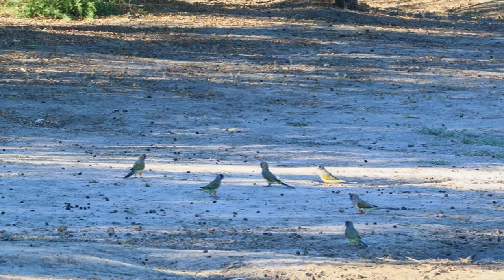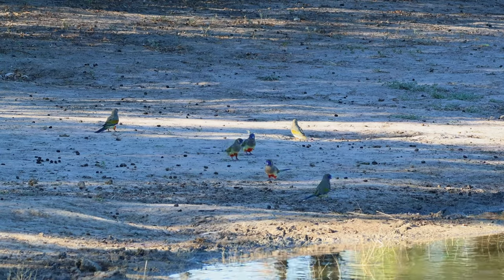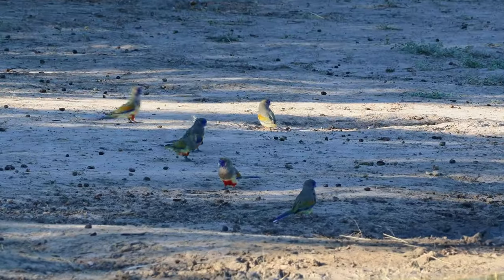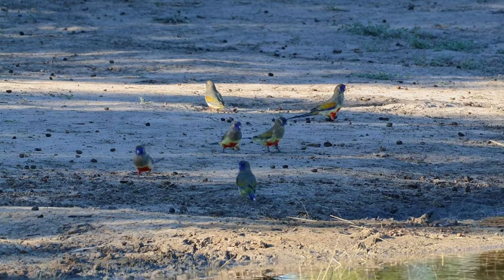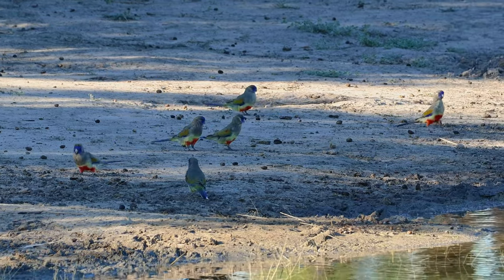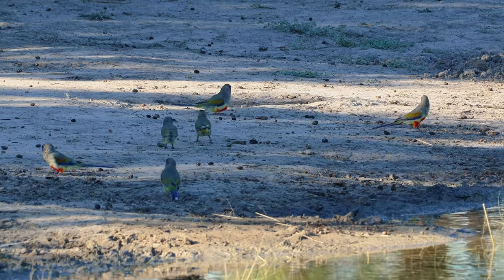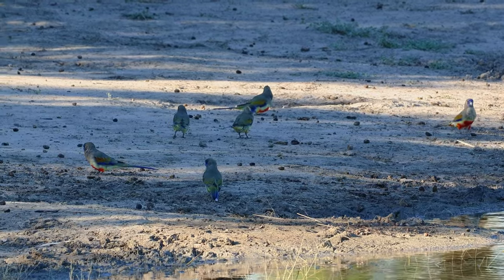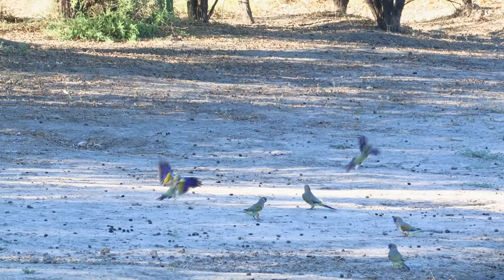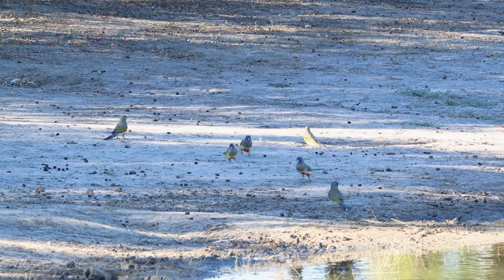Blue Bonnets, being psittaciforms, move in flocks. Remember that cockatoos, also psittaciforms, have huge flocks. The Blue Bonnet, being a parrot, goes in a smaller flock. I previously said in another video that the flocks I had seen were a maximum of 12. I am now pleased to report that I have seen flocks of up to 30 birds.